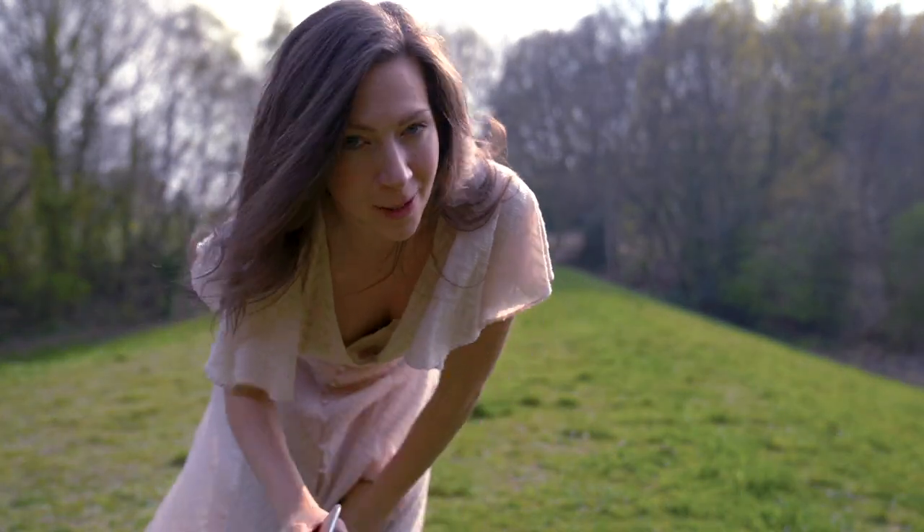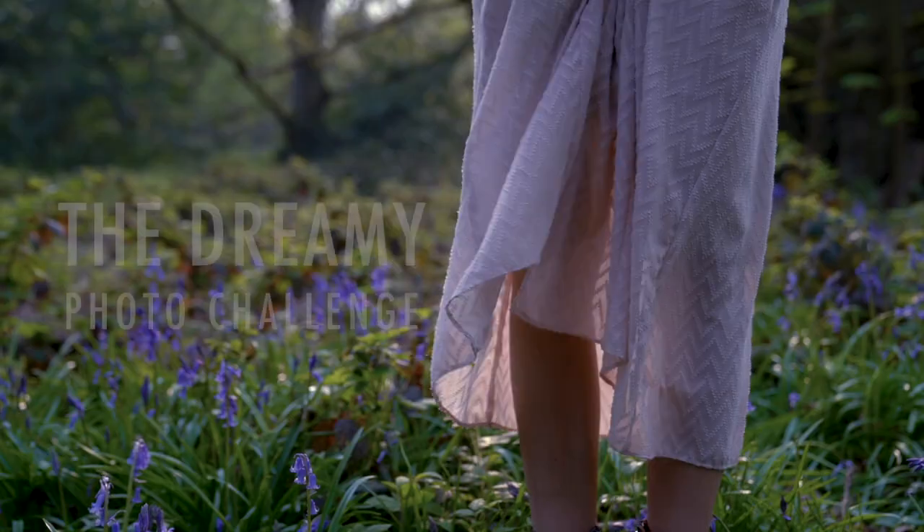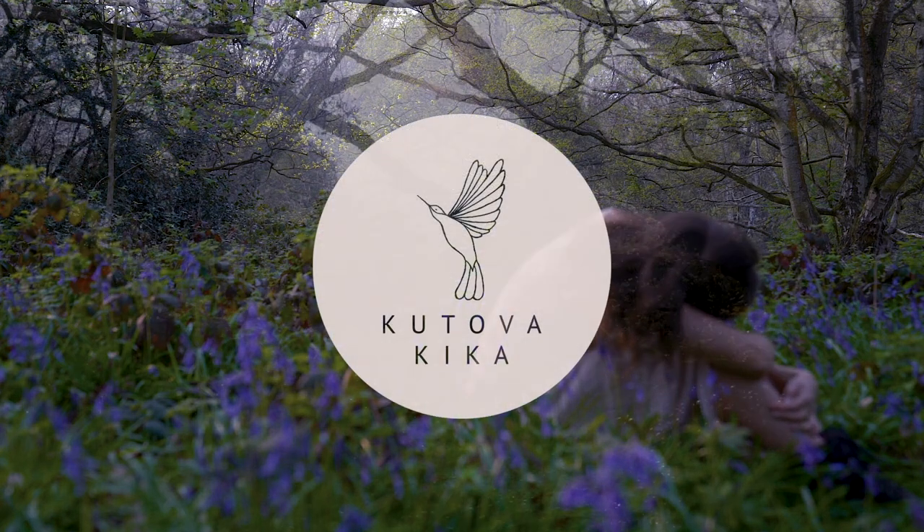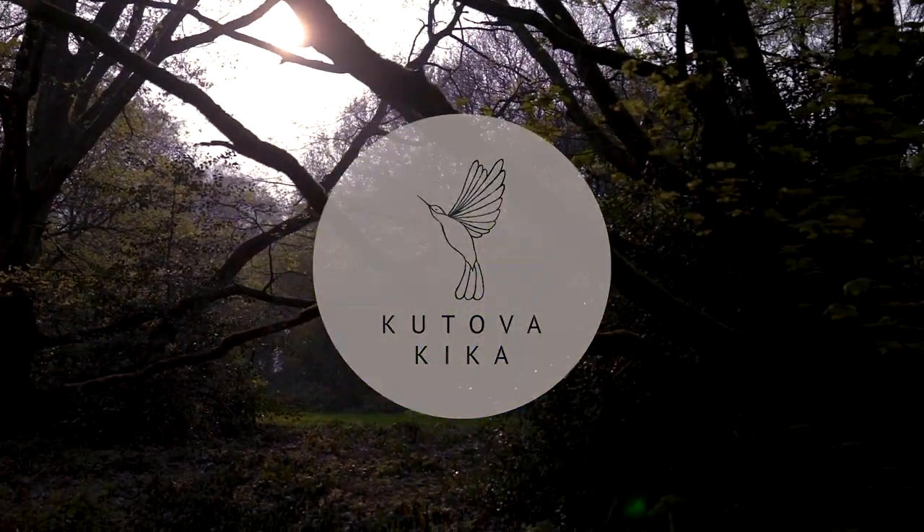Hello and welcome to my channel. So today I am going to do a little photo challenge and I will explain to you why. In the last few days I was feeling a little uninspired and I really wanted to give myself a challenge or something to boost up that energy again and to get back into creating.